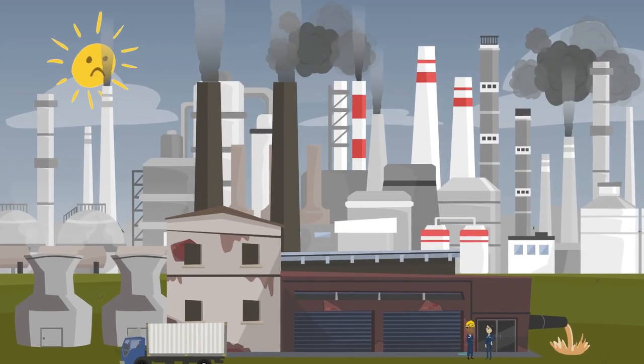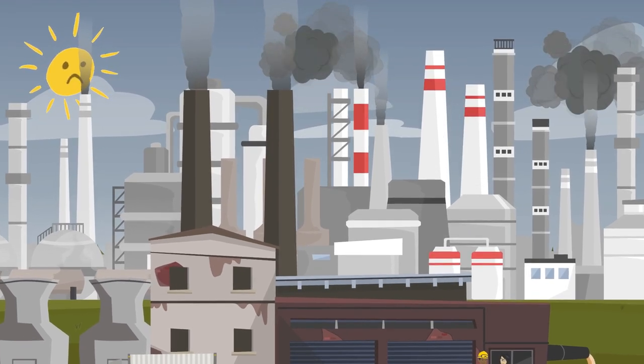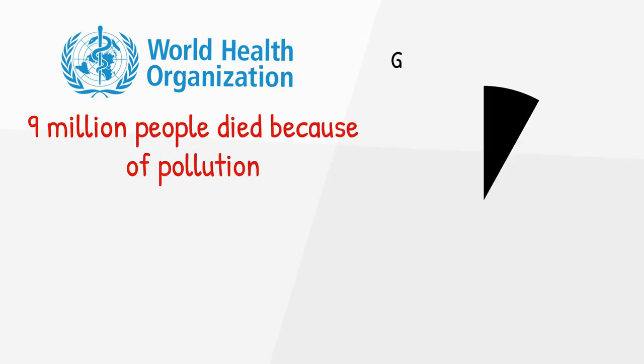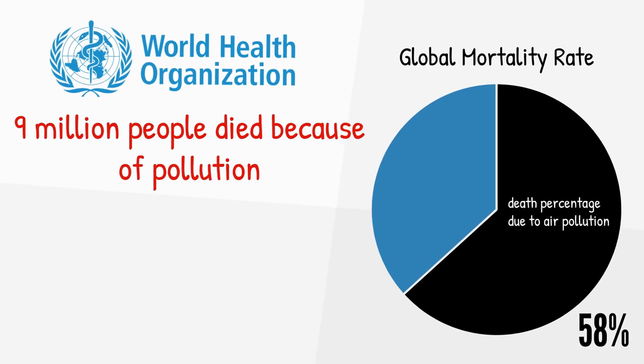Sadly, the dramatic shift in lifestyle throughout the world is causing air pollution, leaving impure air filled with traces of toxic gases to breathe. As per WHO reports in 2017, 9 million people died because of air pollution, which accounts for 58% of the global mortality rate caused by diseases.